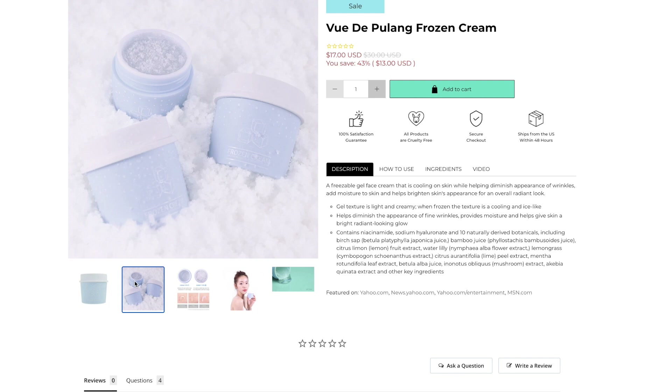I got this product online — I ordered it like a month ago and it only just showed up. But I did find you can get this on The Beauty Spy for around $17. So what is this product? Why is it viral? What does it claim to do?